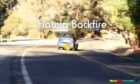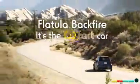Flatula Backfire. It's not just a smart car. It's the fart car. Yeah. And by now... you... I don't know.